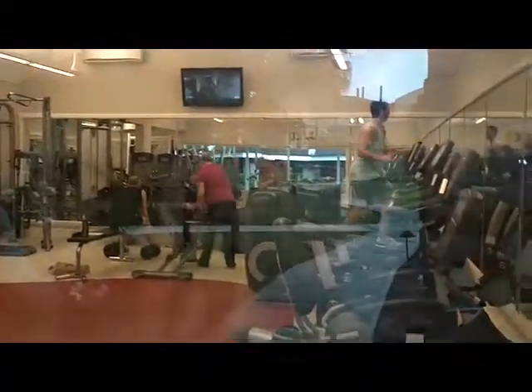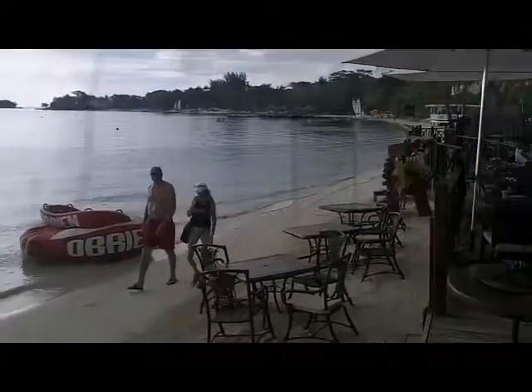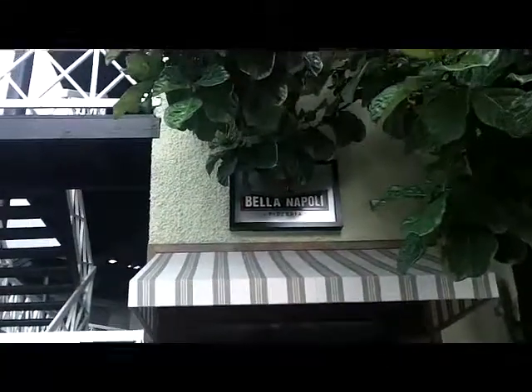If you'd rather be on dry land and get your workout, the fitness facility is great. It's also a very popular place for destination weddings, with several choices of areas where you can tie the knot. Whether the group is small or large, they can be accommodated.